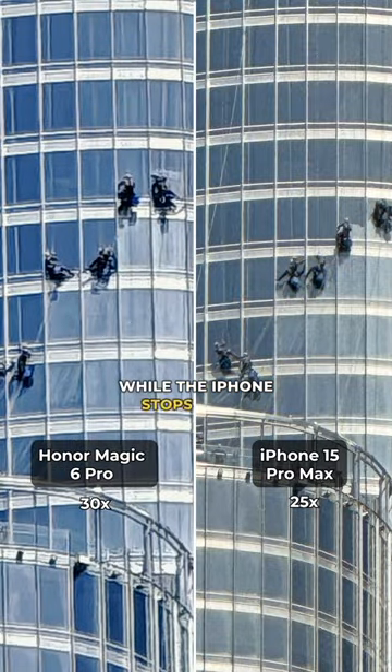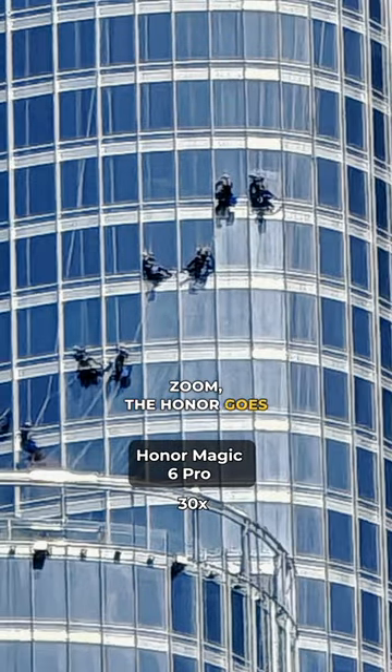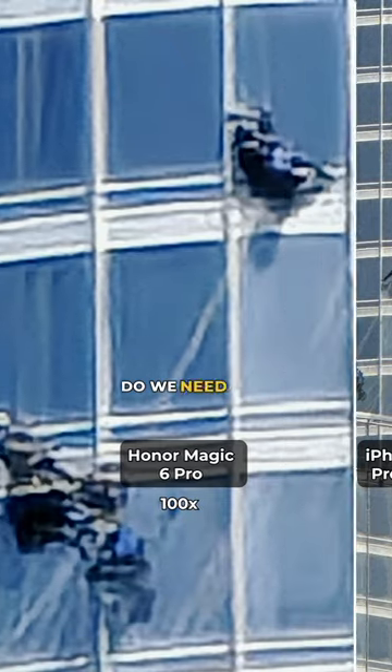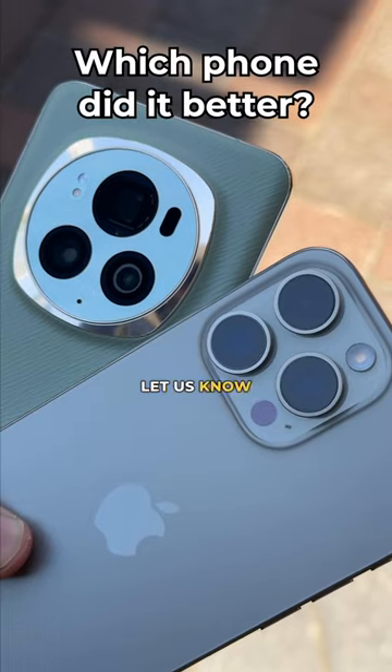While the iPhone stops at 25x zoom, the Honor goes on to 100x. But this begs the question — do we need that much zoom? Let us know in the comments.